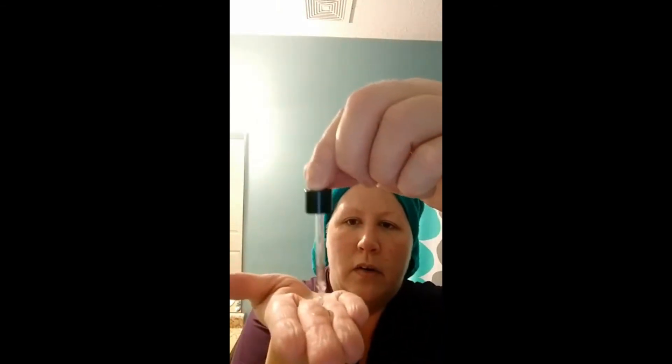My next thing that I love is Bobbi's Extra Face Oil. This is her little tiny travel kit but it's my favorite. I just take a little dropper full, put a few drops on my hand, and warm it up. What I like to do is just lightly press it into my skin. It smells so good — I love this.